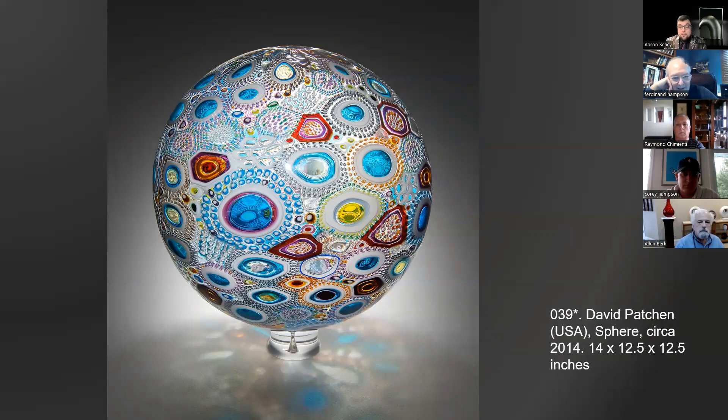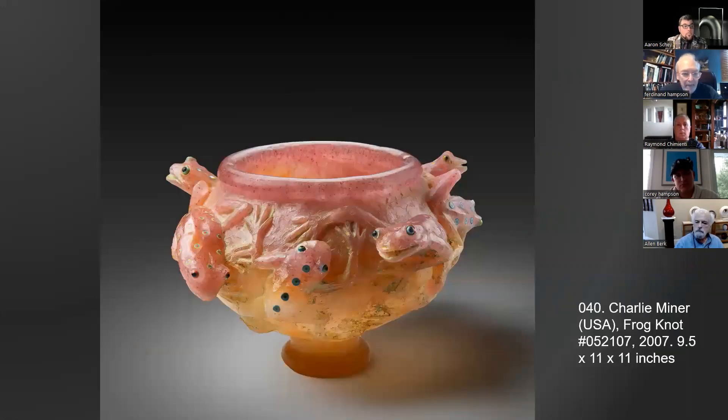David Patchen — the master of color. When Ferd was head of the gallery he admired Patchen's work, though the gallery was going mostly toward sculpture while Patchen was making vessels. This is a sphere — look at his cane work, always in awe of it. Like Richard Ritter, he's done something with the canes that nobody else has, making very expressive work. This is probably one of the latest pieces the Robinsons purchased — from 2014 — and it's nice that they had such a great eye still to collect such a unique treasure late in their collecting.